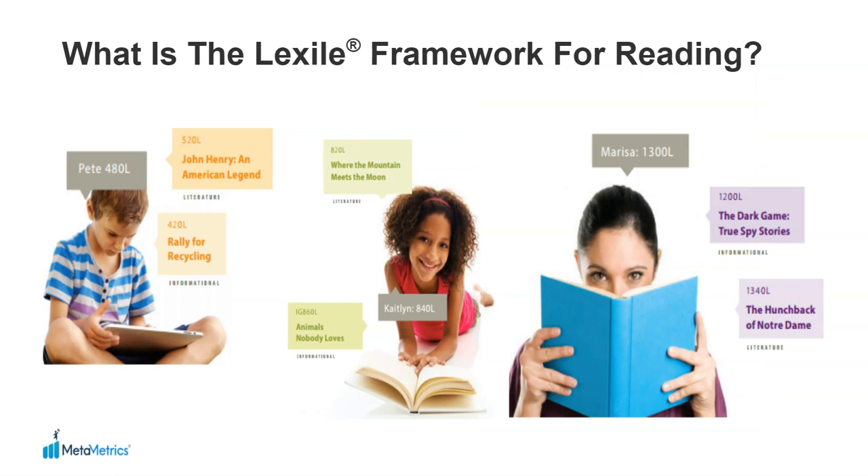A starting point in answering this question are Lexile Measures and the Lexile Framework for Reading. By examining the complexity of the sentences and vocabulary a book contains, expressed as a Lexile Measure,